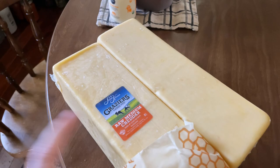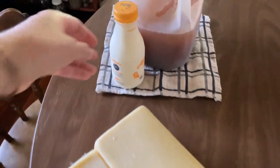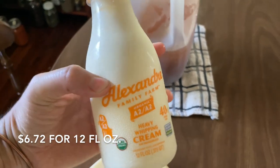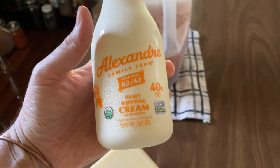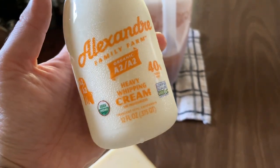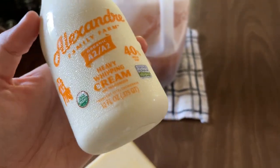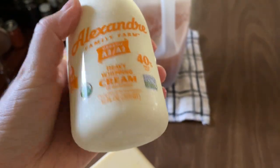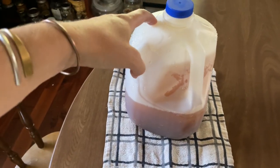That came to about $80 for the two blocks. I also got this A2A2 organic heavy whipping cream for $6.72. I've never ordered cream from them before, but I figured I'd give it a try since we're not doing our herd share anymore — we're getting our milk directly from the Amish and they don't have cream.